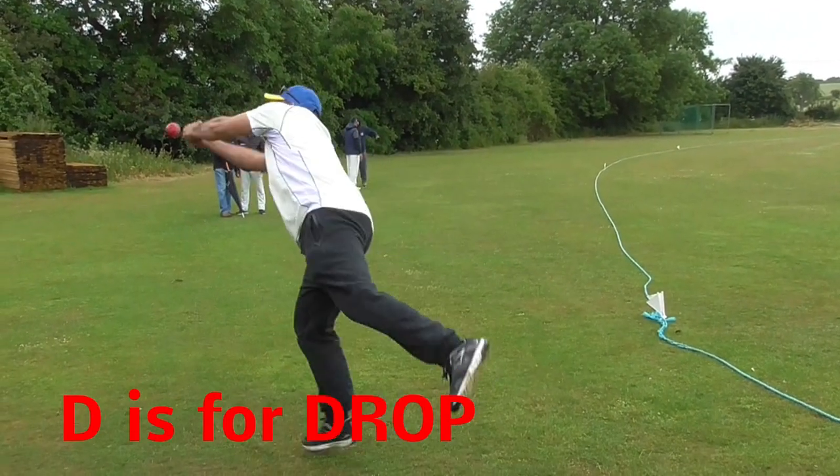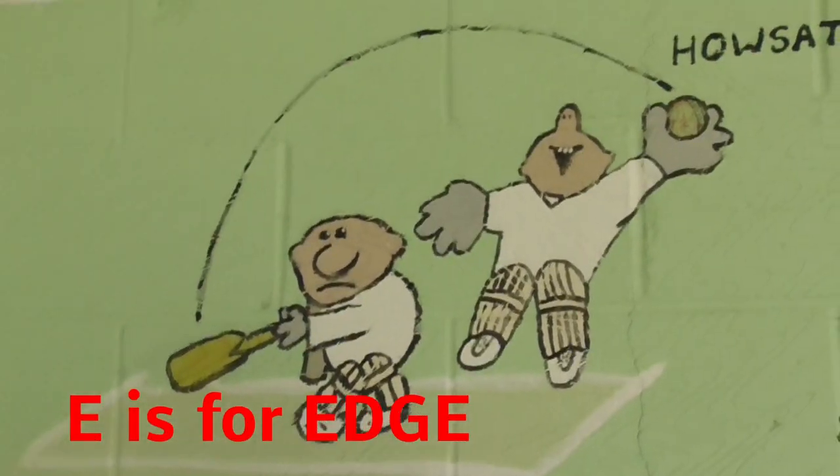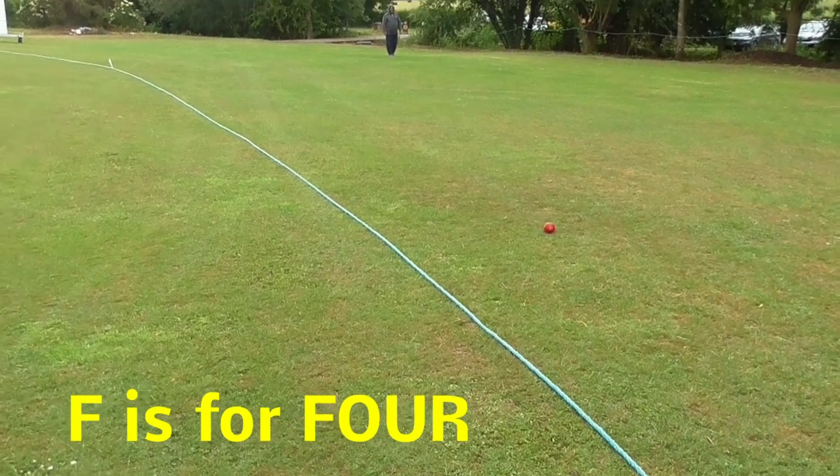D is for drop. We all do that in the field. E is for edge. I'm always caught behind. F is for four. The ball goes over the ropes.